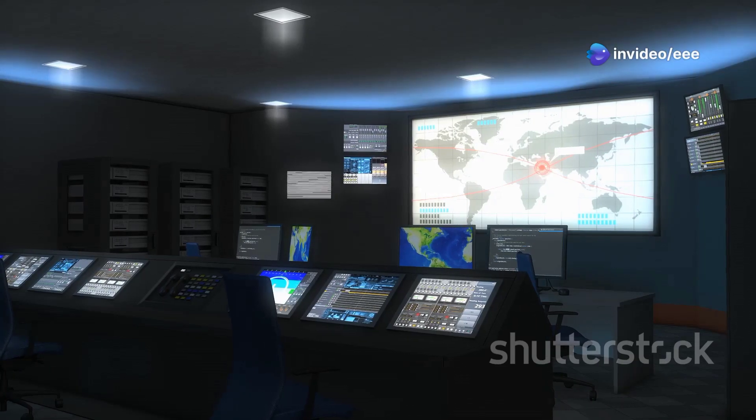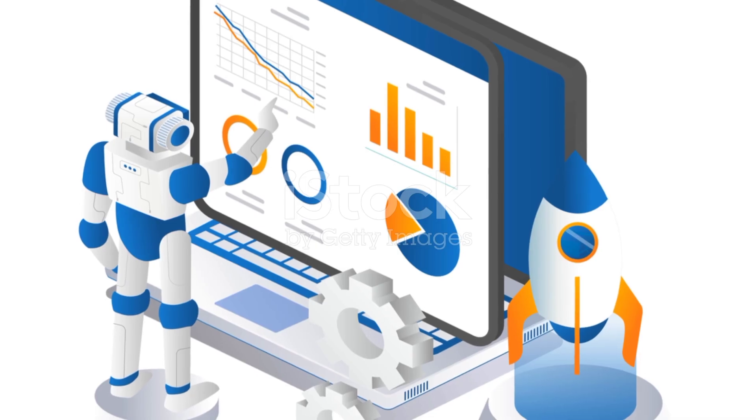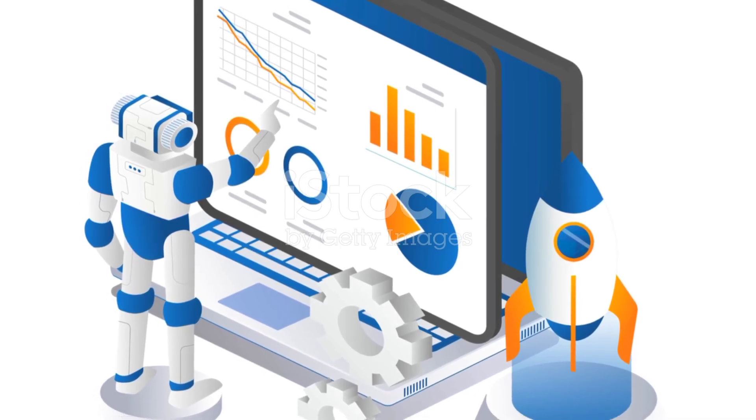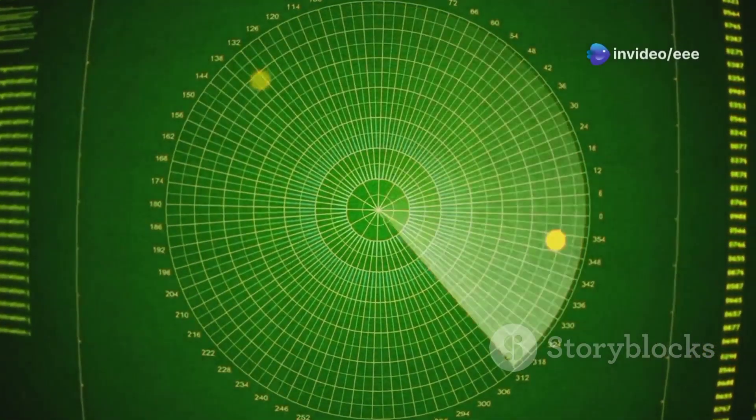THAAD's command and control systems connect all its parts. These systems receive data from the radar and use it to calculate the optimal trajectory for the interceptor, then guide the interceptor towards its target.